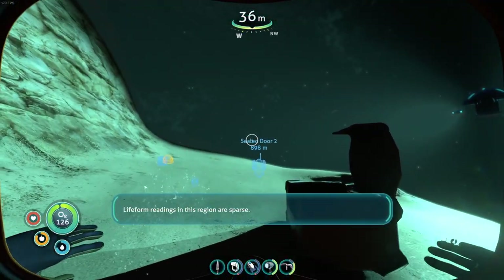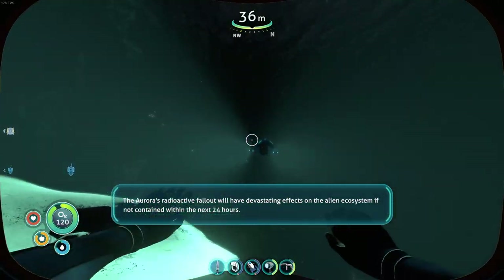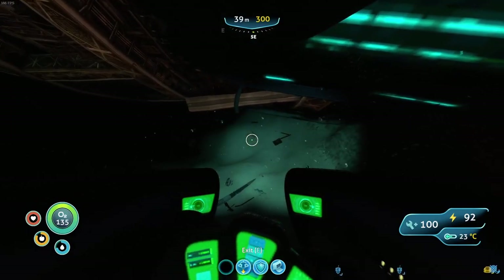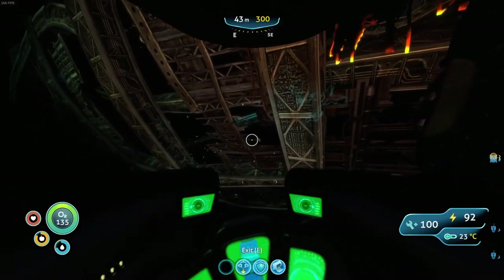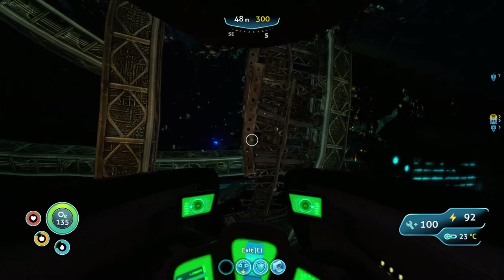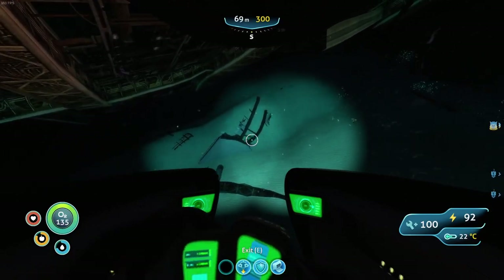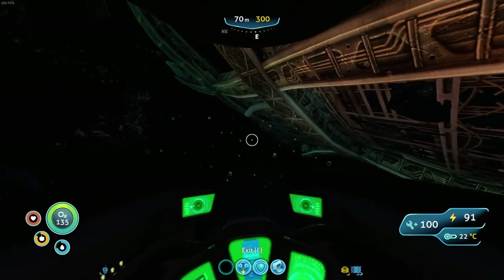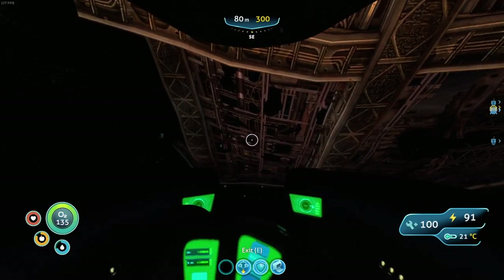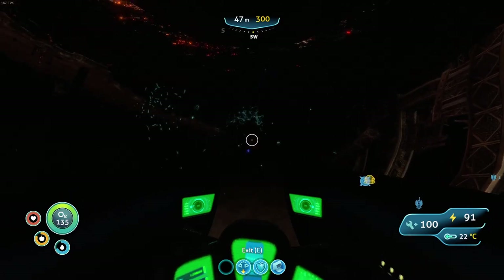First aid kit. The Aurora's radioactive fallout will have devastating effects on the alien ecosystem if not contained within the next 24 hours. Please don't give me a timer in the game - I don't do well with timers. Oh, this might be our entrance point. So if we don't contain whatever is happening here, apparently it will have devastating effects on life on this planet within 24 hours.